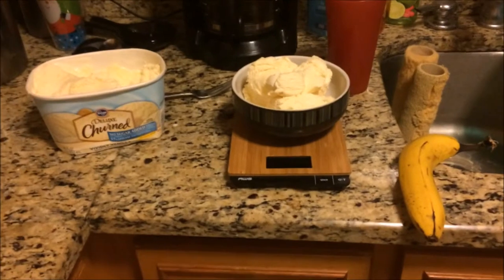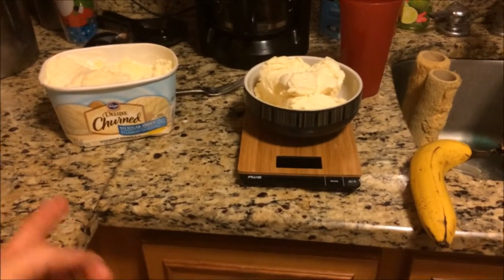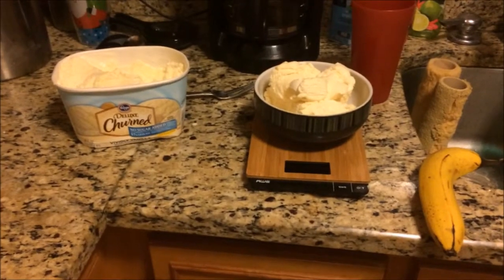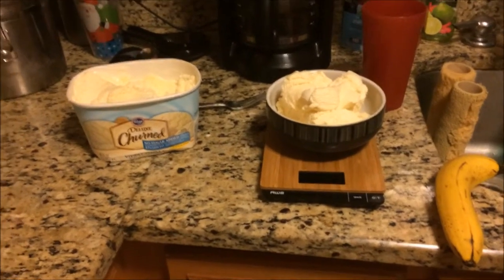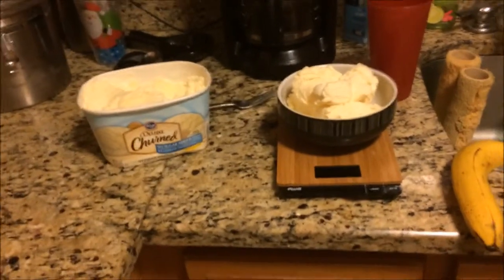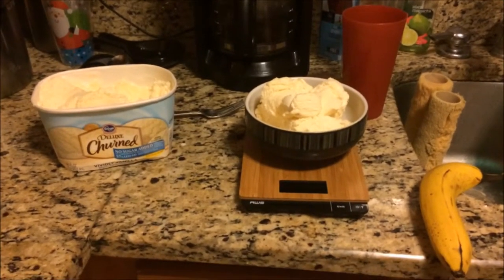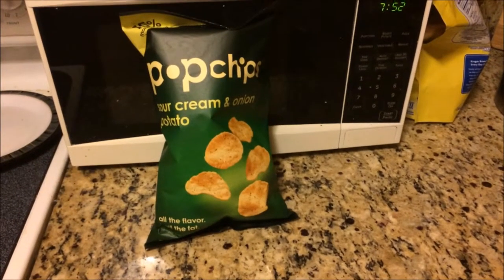I've even been known to eat the entire container — three pints — on a refeed day. Again, this really doesn't have a whole lot of calories for typical ice cream, and honestly it tastes pretty good for what's in it. Also having a bag of pop chips.